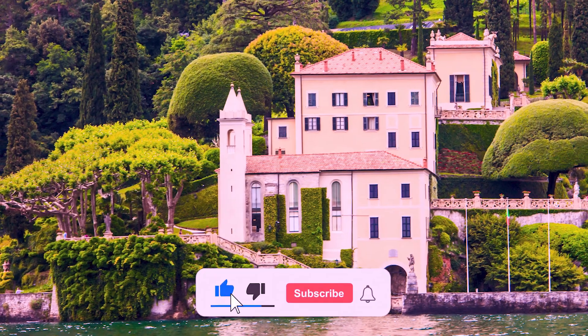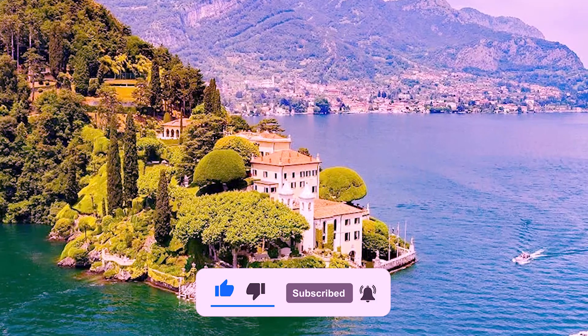If you're enjoying this video, please hit the like button and subscribe to our channel if you haven't yet to show your support. Now let's continue.